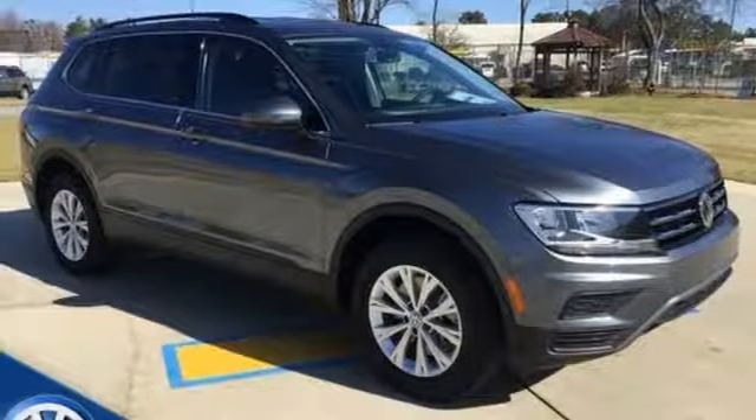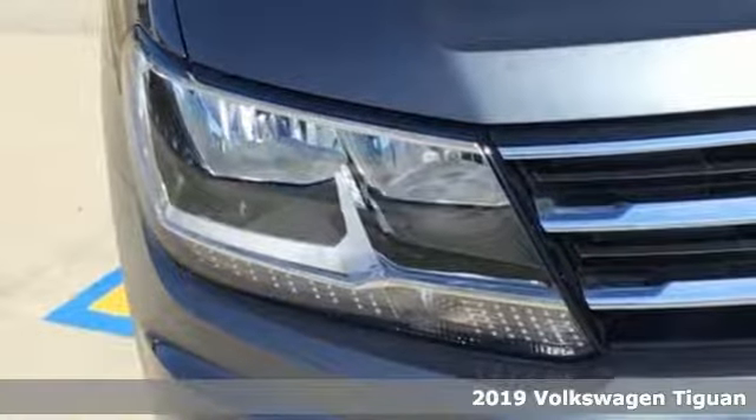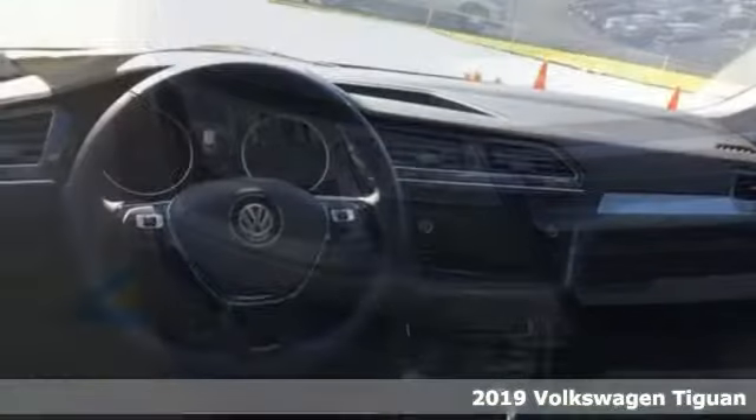Here's a new 2019 Volkswagen Tiguan. Poise, strength, and legitimate functionality for your ambitious lifestyle.